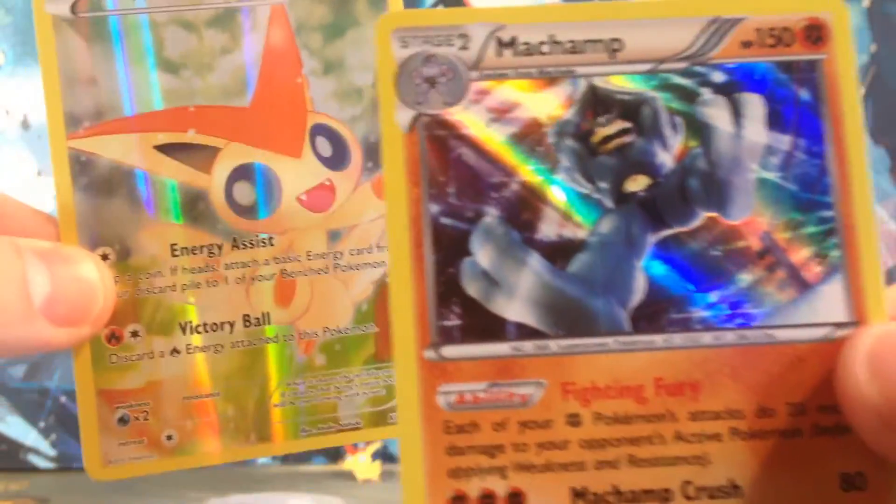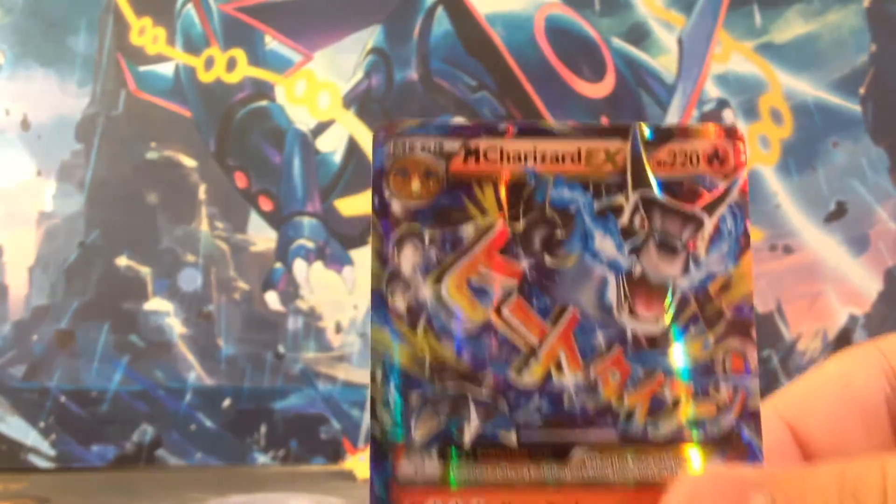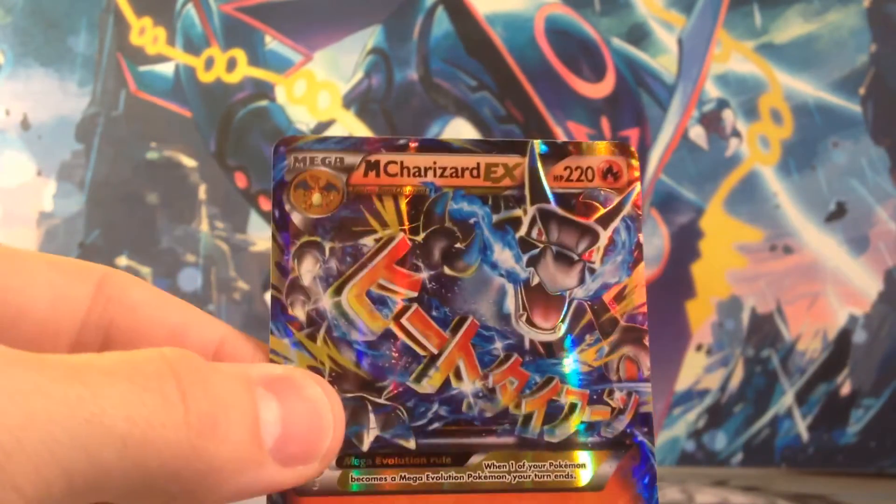I'm super, super happy with this. We pulled the Mega Charizard EX — so awesome. Make sure you like, comment, subscribe, do all that jazz for this Mega Charizard. Share this video with your friends, and we will see you next time.